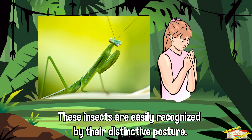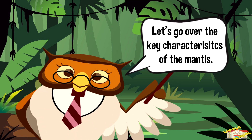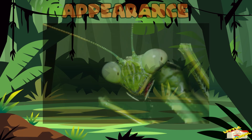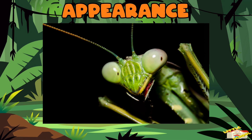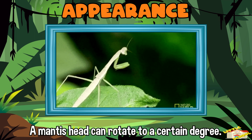Let's go over the key characteristics of the mantis. Appearance: mantises have elongated bodies with triangular heads. A mantis head can rotate to a certain degree, giving them a wide field of vision.